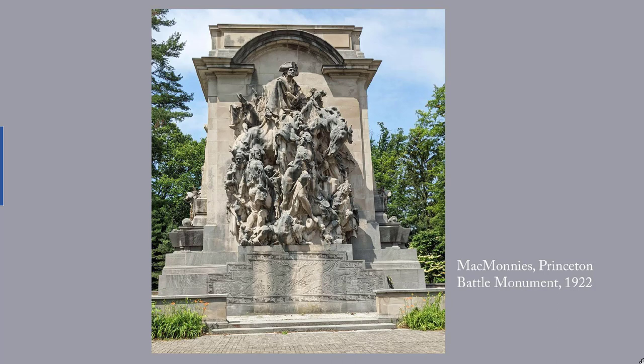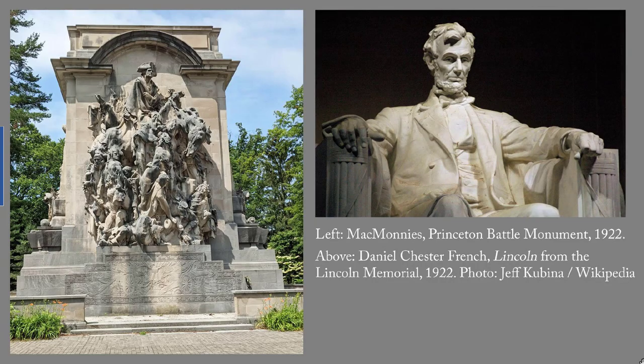The sculpture was in progress for 15 years — at first because the Monument Committee and McMonies disagreed on the design, then because the Committee couldn't agree on a site (it was finally positioned on Stockton Street in Princeton), and finally because of the Great War, also known as the First World War. The work was carved on site by the Piccirilli Brothers, with finishing touches added by McMonies. It was dedicated ten days after the Lincoln Memorial, whose monumental portrait sculpture was created by Daniel Chester French, the other important American sculptor working at that time.